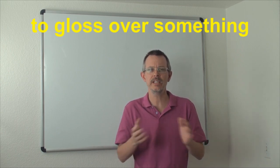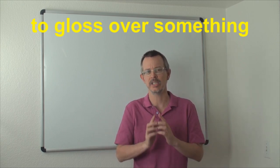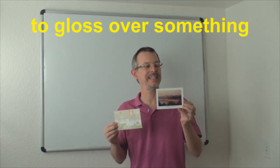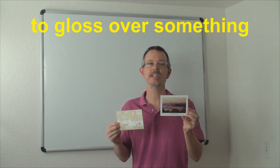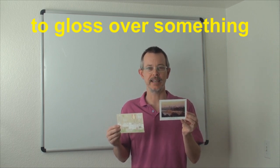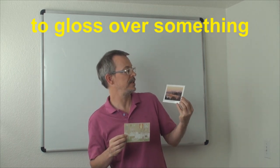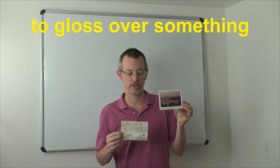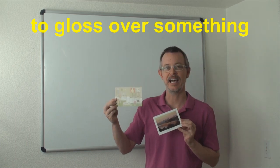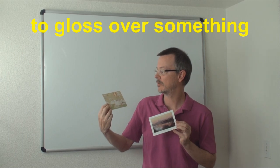So we need to understand what 'gloss' means. Here's an example. I have two postcards. This postcard is a beautiful postcard that was sent to me from Juan — Juan's mom and dad are DDM members, and Juan sent me a picture from Australia, a picture of Melbourne, Australia. And this is a postcard that I bought, a nice picture of some bears.